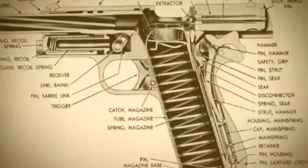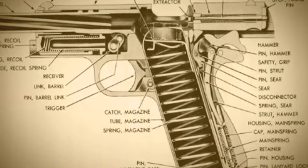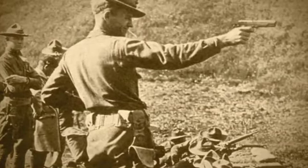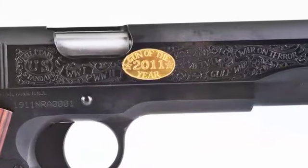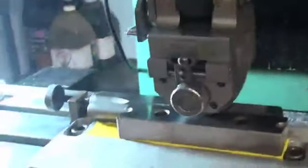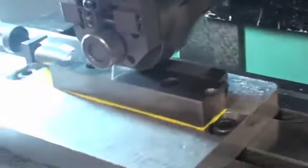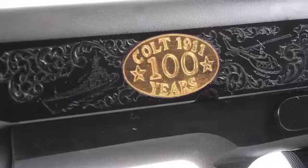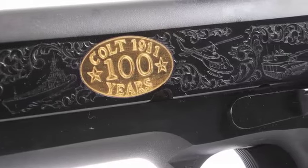Originally constructed to give the US military more effective stopping power, the 1911 pistol has become the standard firearm of choice in every major war since its creation. To commemorate the 100th anniversary of America's most popular military handgun, Friends of NRA partnered with Colt Manufacturing and Barron Technology to craft the highly anticipated 2011 Friends of NRA Gun of the Year, an NRA Centennial Edition 1911 Colt pistol with custom military-inspired embellishments.